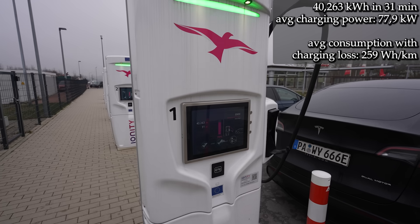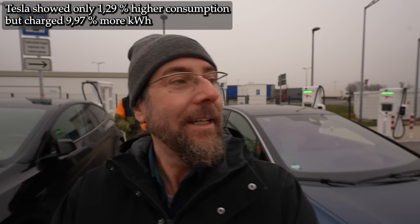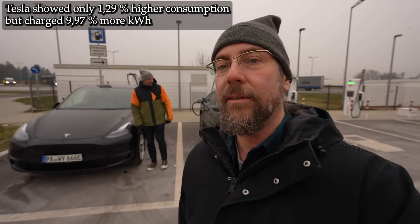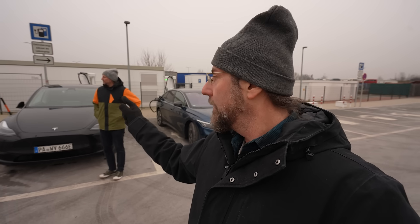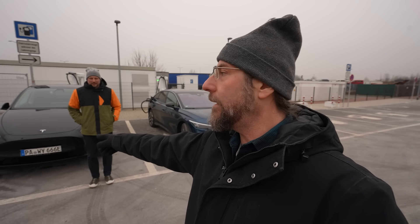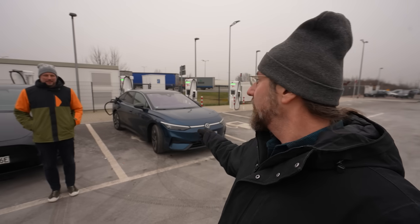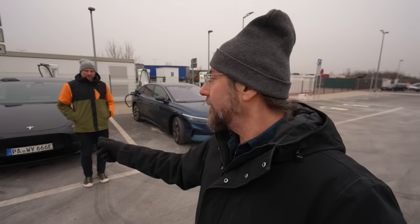That's 3.6 kWh more for the Model Y — and that was fun! I'm very surprised; I didn't expect this. I thought the Model Y would have way less consumption than me. But it's still amazing that an SUV with 500 horsepower has essentially the same consumption as a large sedan with 280 horsepower. That's just awesome. I think that's it for us — take care, bye!